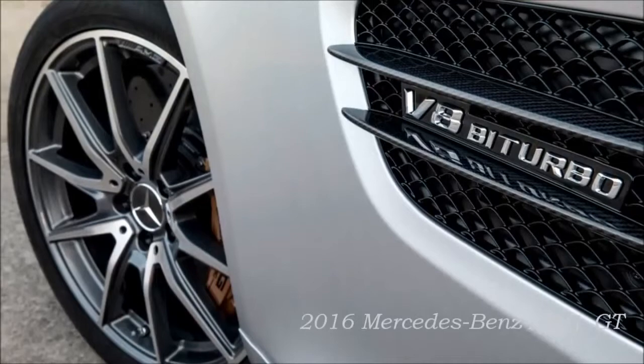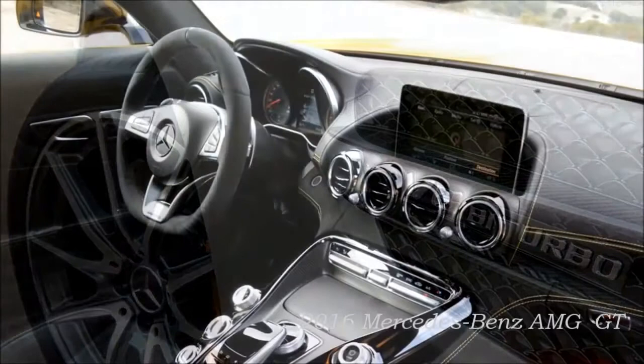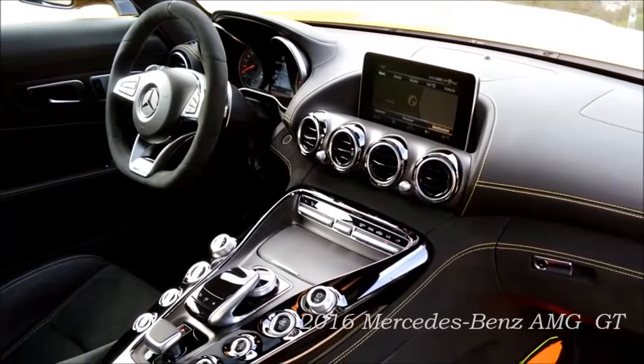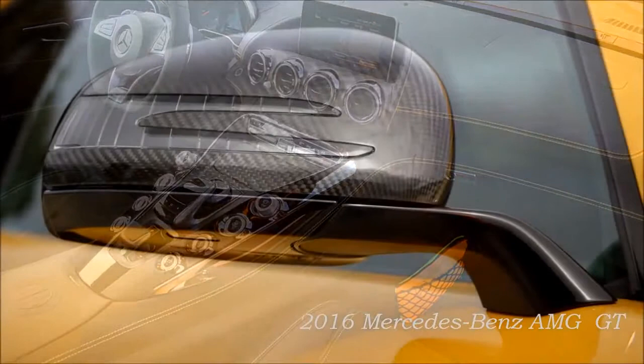With the new Mercedes-AMG GT, we are venturing out into a challenging sports car segment with its top-class competitive field. This is an incentive and motivation for us to prove to sports car enthusiasts around the world the kind of performance that AMG is capable of, says Prof. Dr. Thomas Weber, Member of the Board of Management of Daimler AG, responsible for Group Research and Mercedes-Benz Cars development.